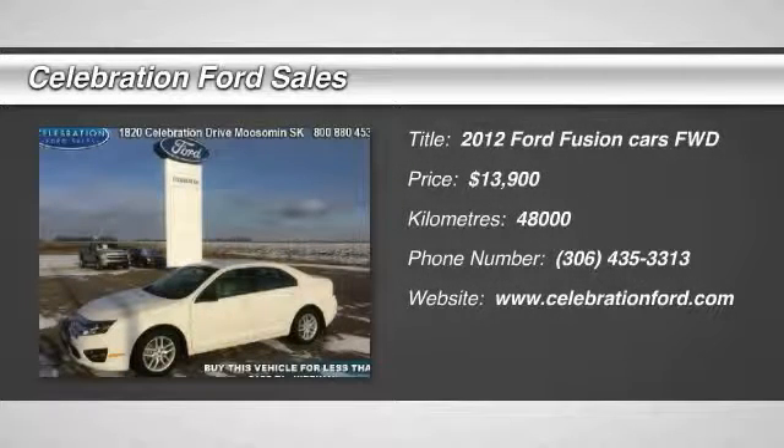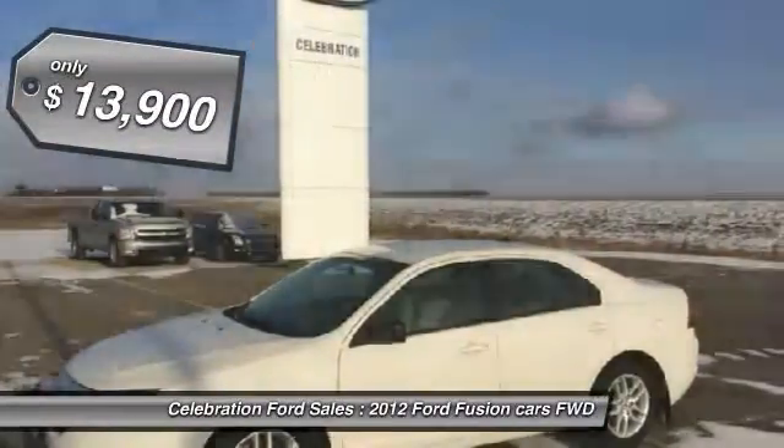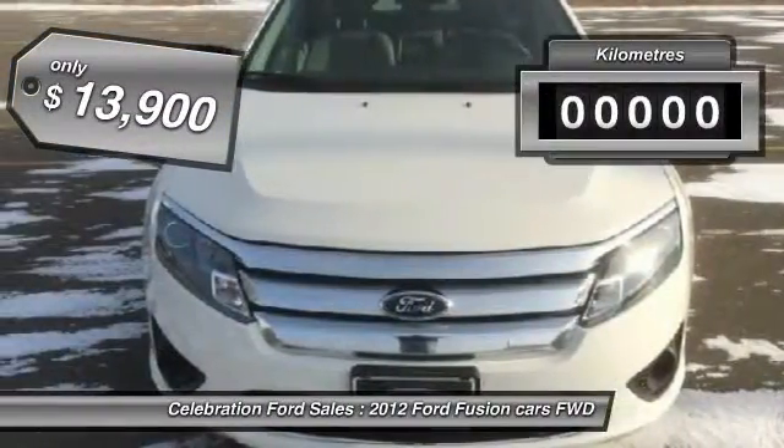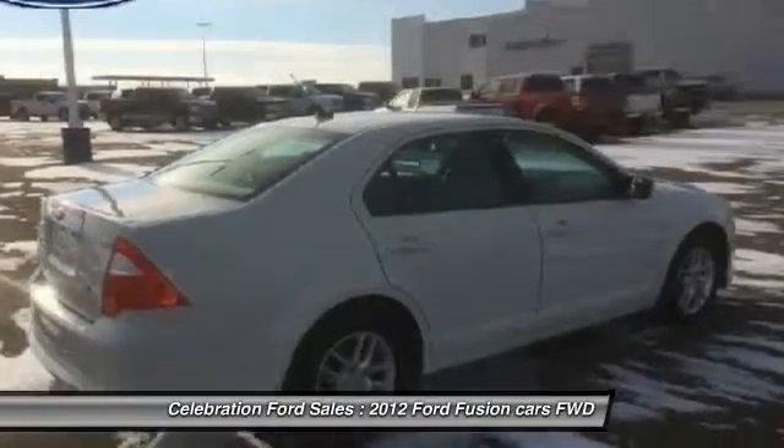2012 Fusion. You can have both impressive power and great economy in a Fusion, and it is priced below $15,000. This vehicle has less than 50,000 kilometers. Here are some of this vehicle's great options.